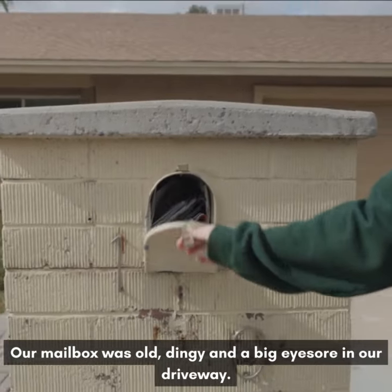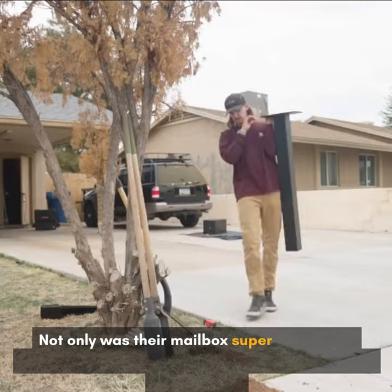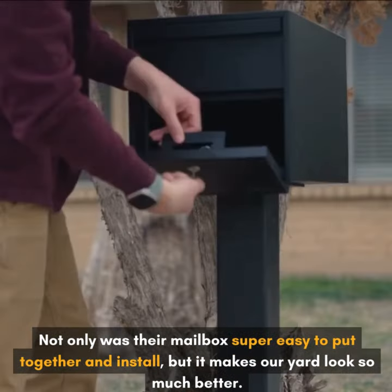Our mailbox was old, dingy, and a big eyesore in our driveway. Thankfully, we came across Adorn. Not only was their mailbox super easy to put together and install, but it makes our front yard look so much better.